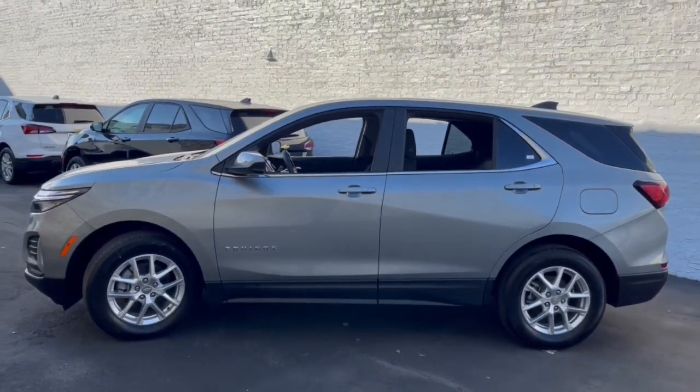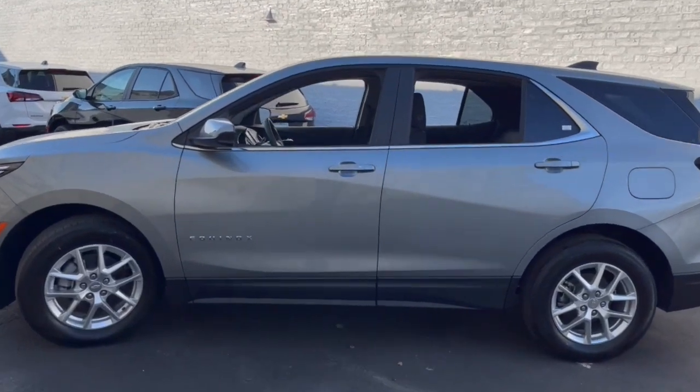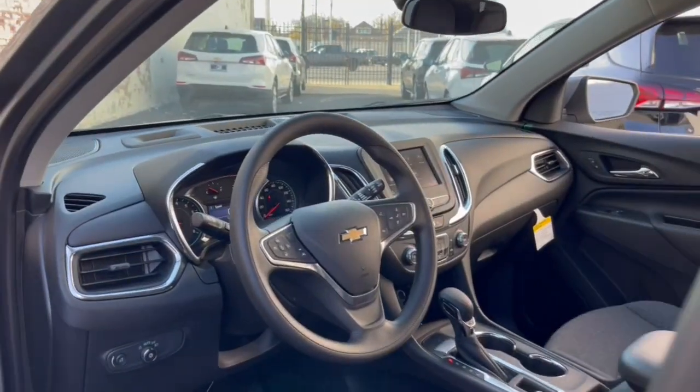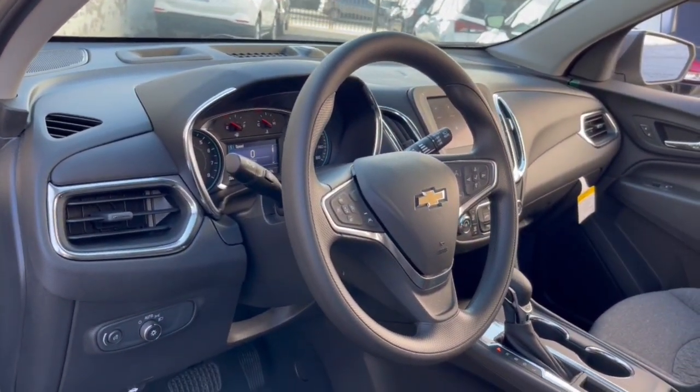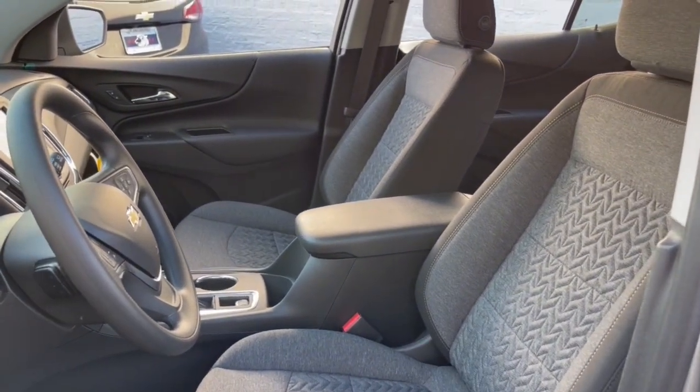The following are some of this vehicle's highlighted options: keyless entry, satellite radio, aluminum wheels, electronic stability control, power driver's seat, Bluetooth connection, alarm, rear spoiler, traction control, intermittent wipers.